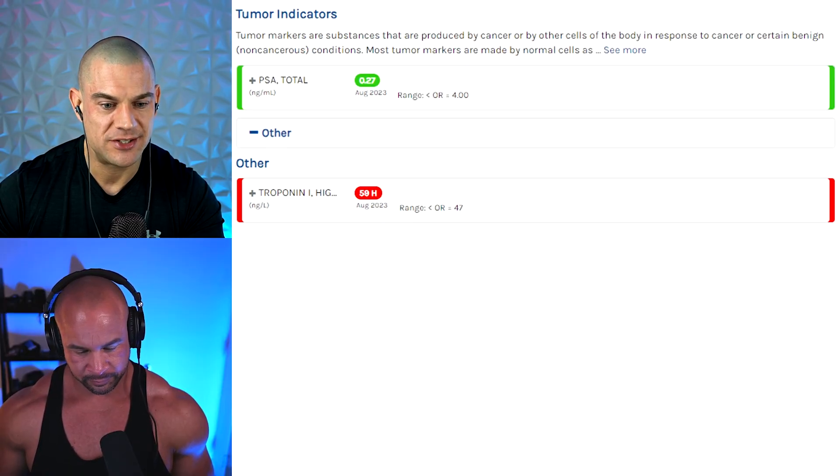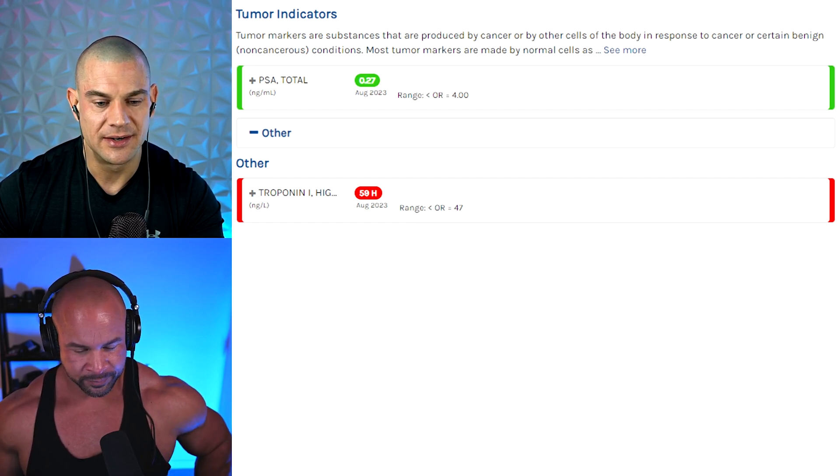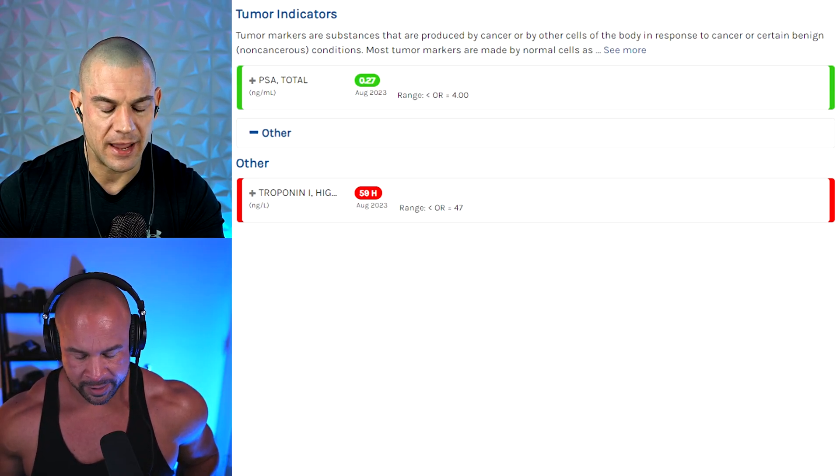The last marker I had you test, because I was curious, is your troponin I, which is elevated — 59 nanograms per liter. Pretty high. Now, is that a high-sensitivity test or a regular test? I think it's high-sensitivity. Yeah, it is.